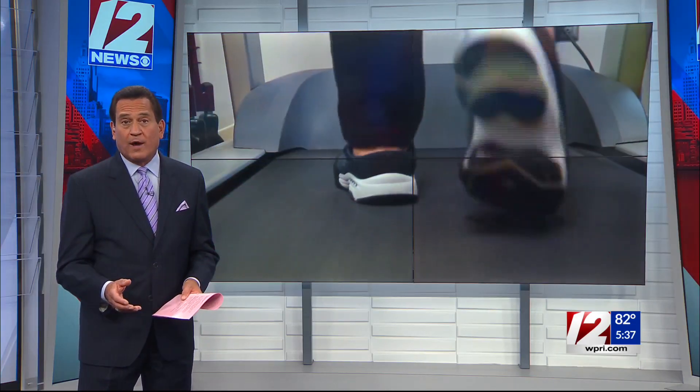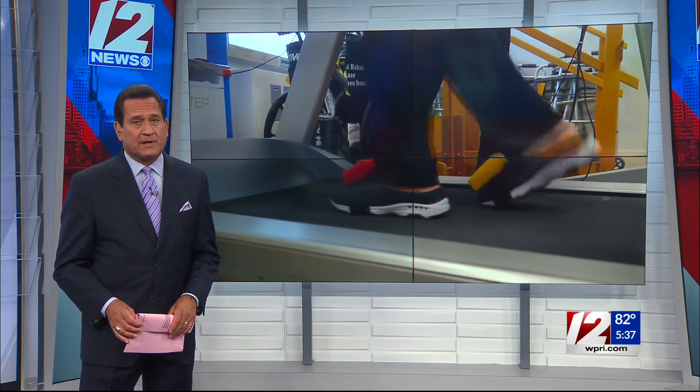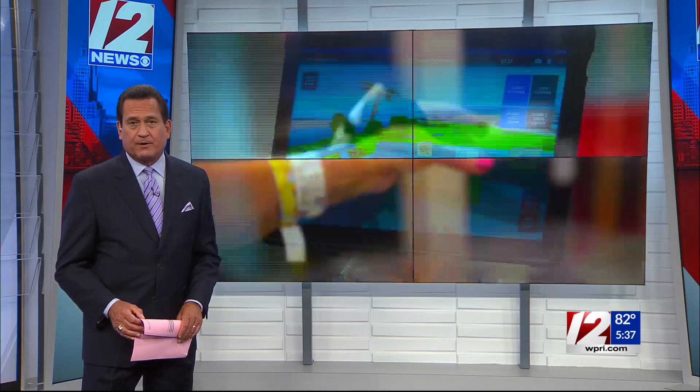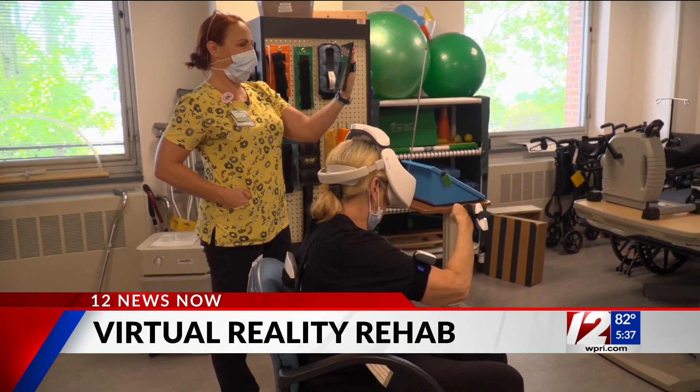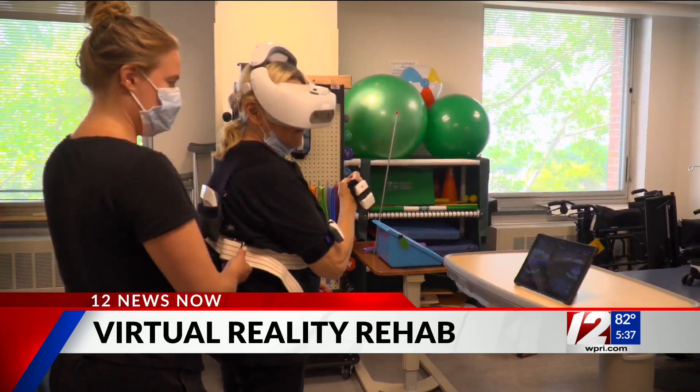Being able to use a virtual reality game to help improve your walking, balance, and cognitive function — that's what some patients are utilizing at the Vanderbilt Rehabilitation Center inside Newport Hospital. 12 News reporter Alexandra Leslie got a look at the new technology in action. She joins us now live in studio to explain how it works and the kinds of patients who will benefit.